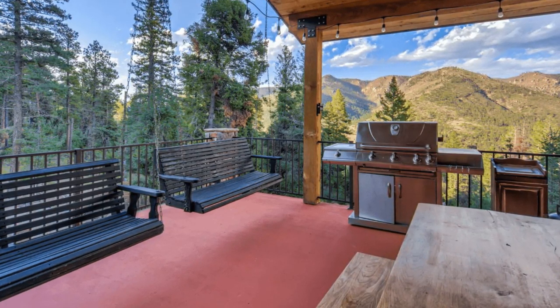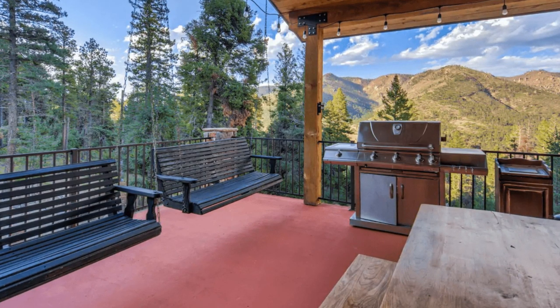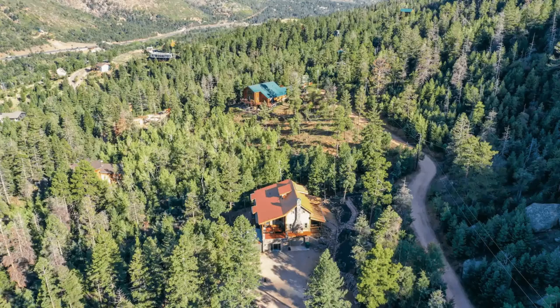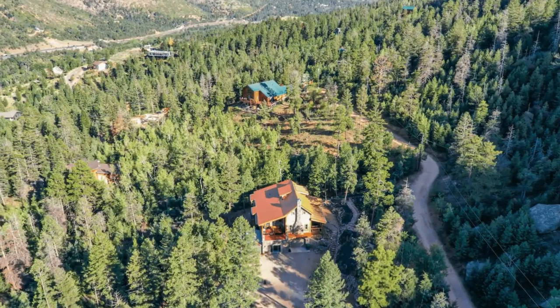The beautifully appointed rustic vacation property can accommodate up to 10 people and is ideal for short-term travelers or guests who enjoy the privacy of being tucked away in the majestic Rocky Mountain landscape.